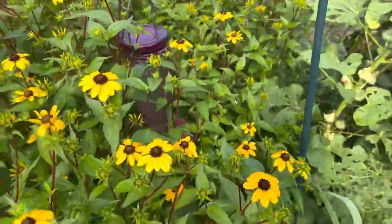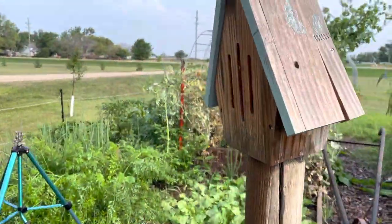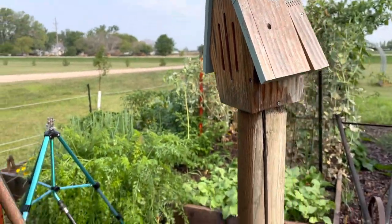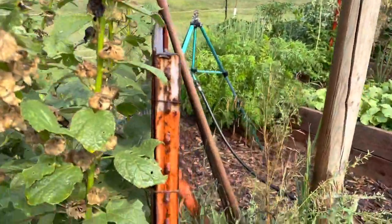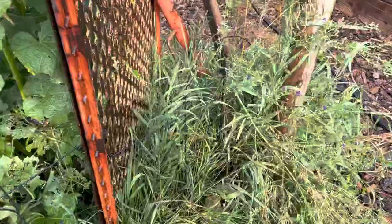I did get a hummingbird feeder but clearly it needs to be removed right now — you can't even get to it. I haven't seen any hummingbirds this year so I'm going to take that down. We still have our butterfly house — I have to check if the bees made a home in it, they like to do that. Some volunteer alfalfa and some grass.